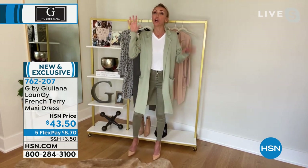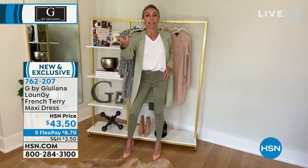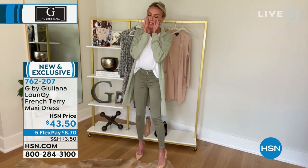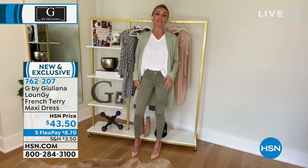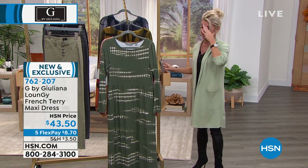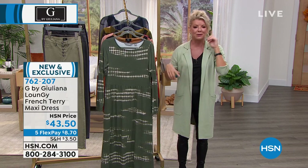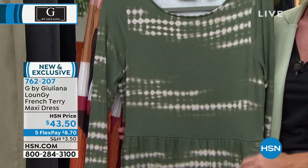I was sitting here talking and talking — I didn't push video when I came back from my closet after getting disconnected. Here we are! These jeans are amazing. G Softs might be my favorites of all the denim we do — because these, the G Softs, are just the best. They look adorable and I love them with the white tee underneath.